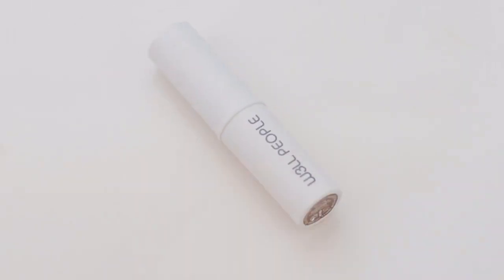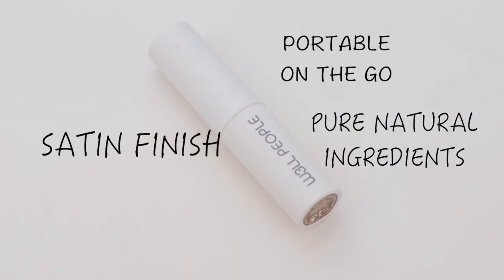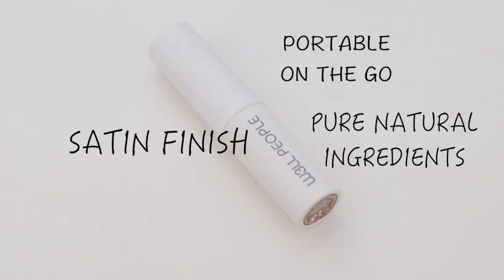Let's start with foundation. I've picked my favorite, which is Wells People Narcissist Foundation in shade number 7. It has the coverage of a concealer and I love it because it's a stick foundation — it's super portable. Bonus: it's made up of natural ingredients that are really hydrating and make your face glow. I apply it using a sponge, but you can also apply it with your fingers or brushes.